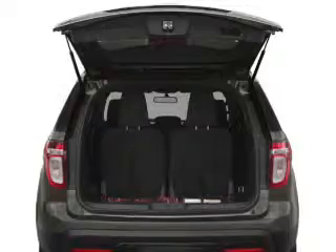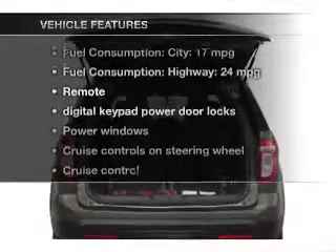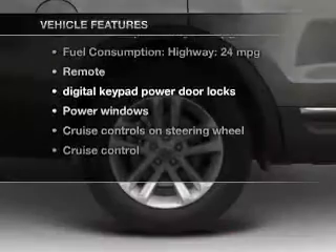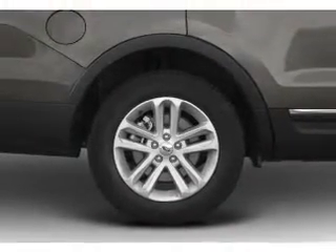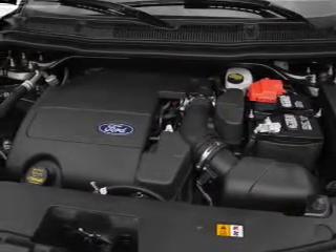Brake safely with the anti-lock braking system. And with these notable features, you won't want to miss out on the opportunity to own this amazing ride. Power door locks, power windows, cruise control, Bluetooth wireless, an AM-FM stereo with a CD player, a satellite radio, power mirrors.